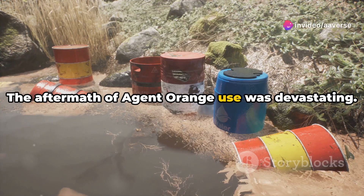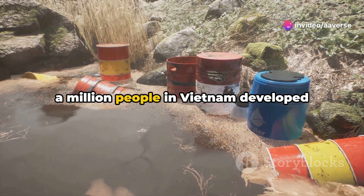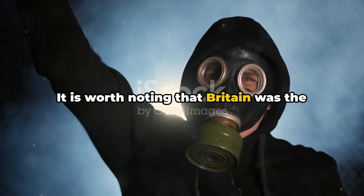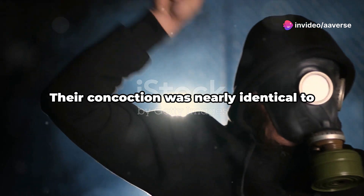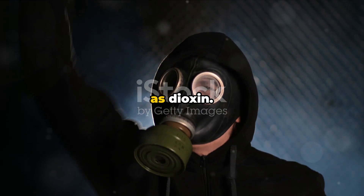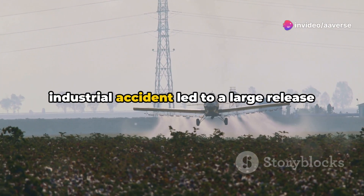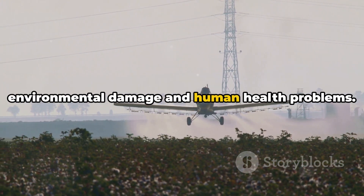The aftermath of Agent Orange's use was devastating. After the war, it was estimated that over a million people in Vietnam developed major illnesses due to exposure to this chemical agent. It is worth noting that Britain was the first country to use defoliants as a weapon of war, during the Malayan Emergency. Their concoction was nearly identical to Agent Orange but contained a toxin known as dioxin — the cause of the Seveso disaster in 1976, where an industrial accident led to a large release of the chemical, causing widespread environmental damage and human health problems.